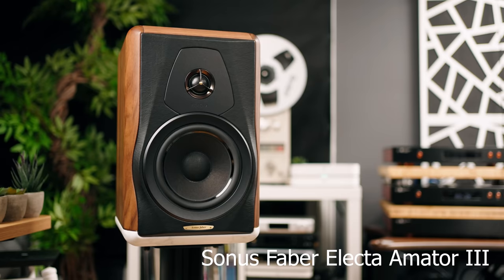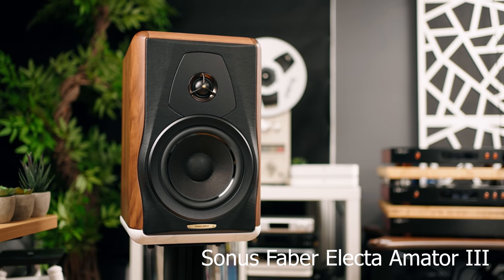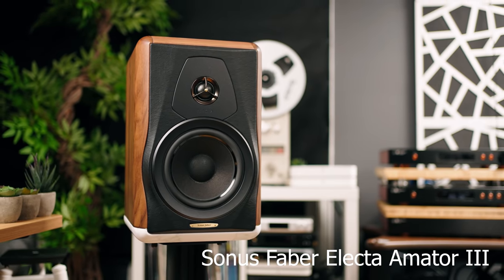For two thousand dollars, which is not cheap by any means — it's a good chunk of cash — it is achievable and saveable. It's not like ten or twenty thousand dollar speakers that are out of reach. For two thousand dollars, the KLH Model 5s play on equal grounds with my Sonus Faber Electa Amator 3, which is ten thousand dollars, as I said in my review.